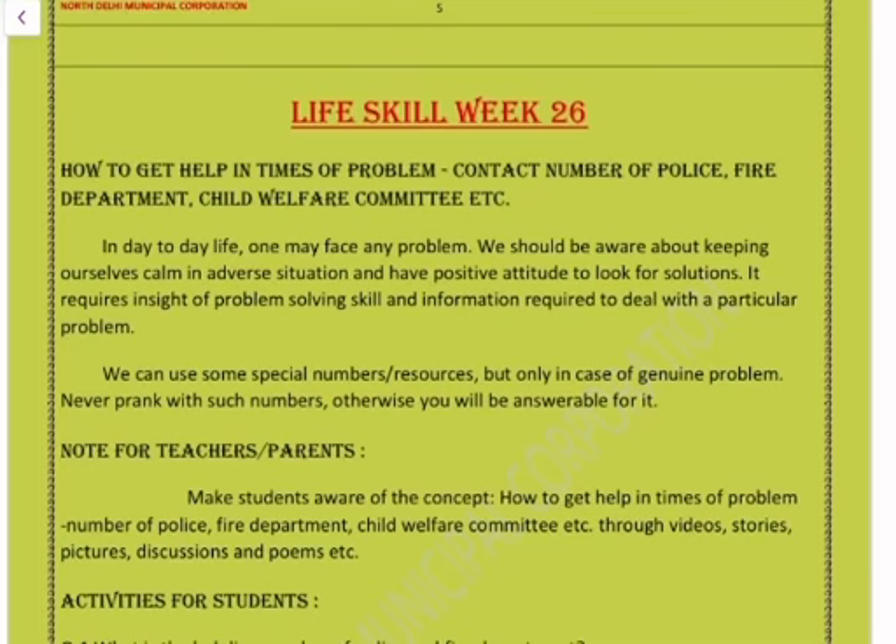Question number six: identify them. The first picture is an ironsmith, the second is a carpenter, and the third is a potter.